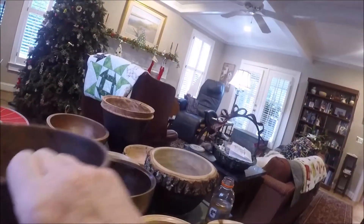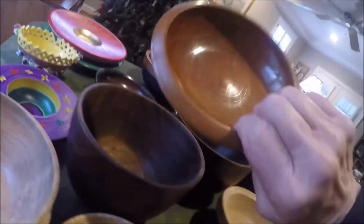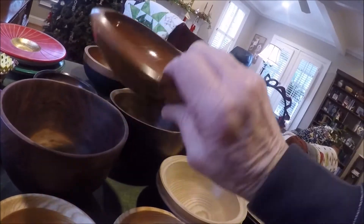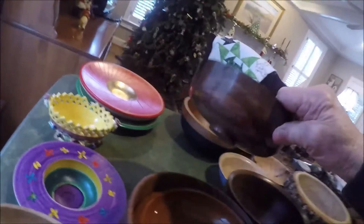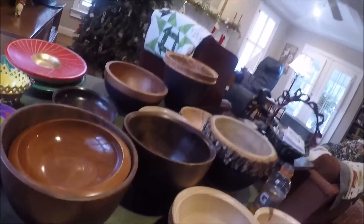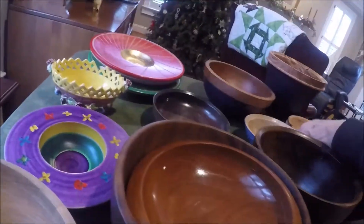This is a cherry bowl finished with Waterlox, which has a nice glossy finish — beautiful cherry. This is just a walnut piece, brown and round. I've done a lot of that, but you can also do color.